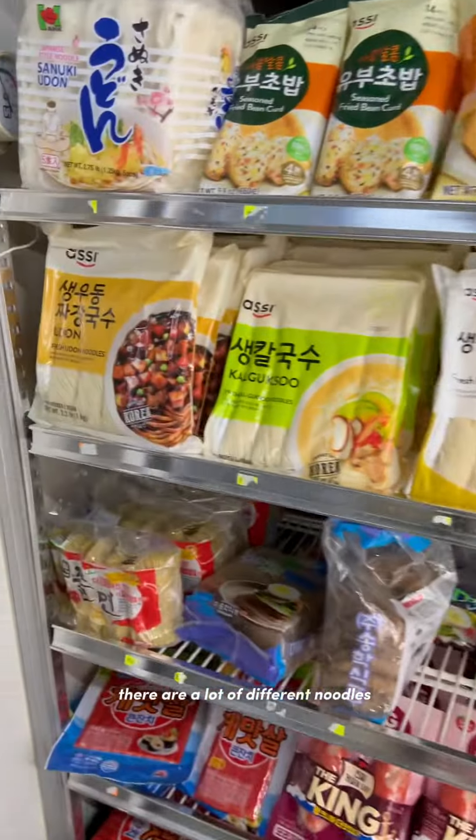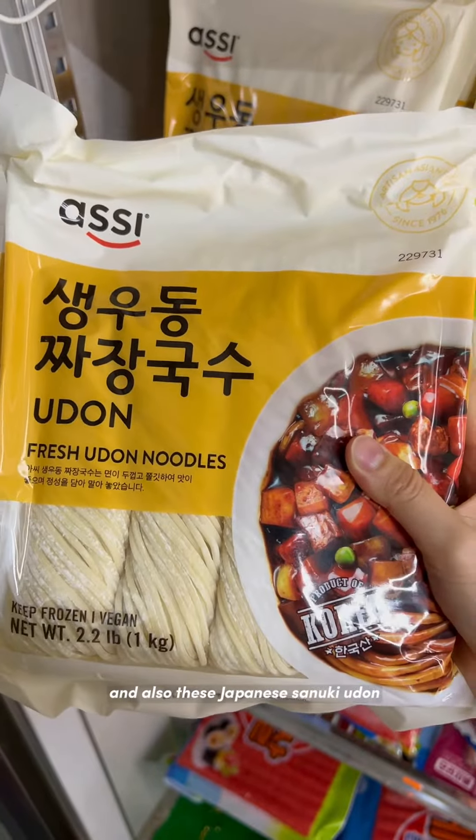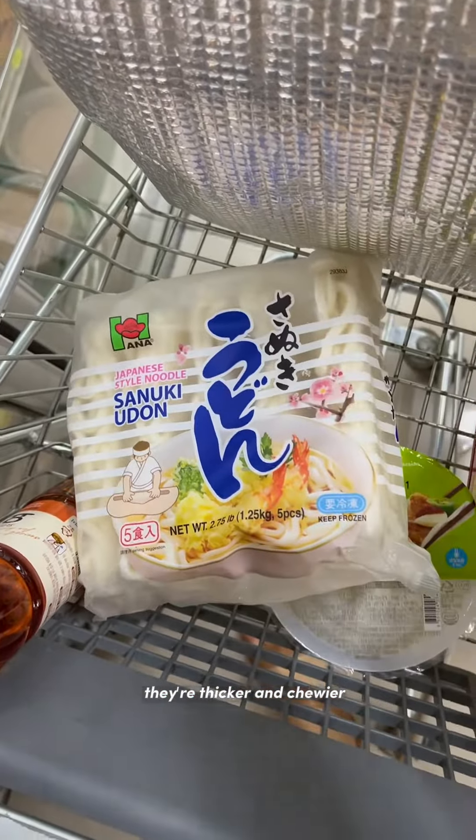For the noodles, there are a lot of different options but I saw these Korean style udon noodles and also these Japanese sanuki udon. I got the Japanese ones because I like that they're thicker and chewier.